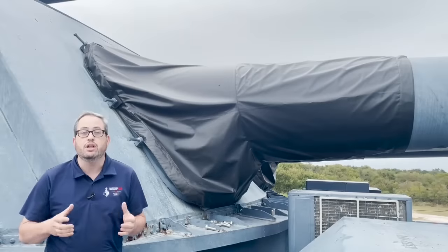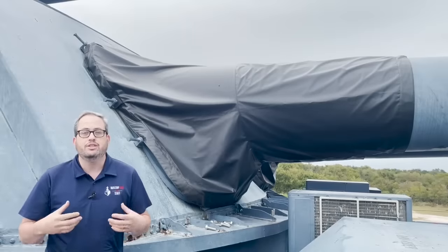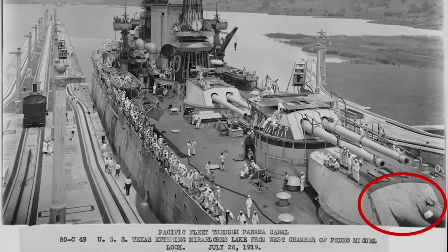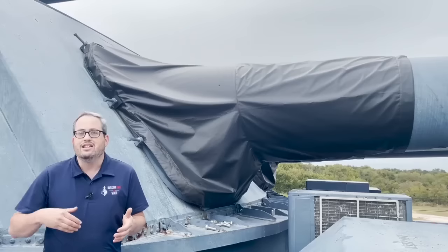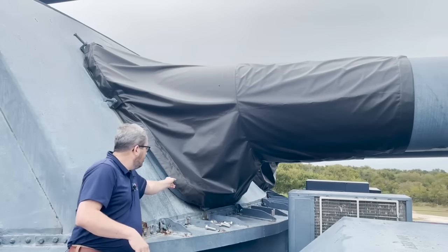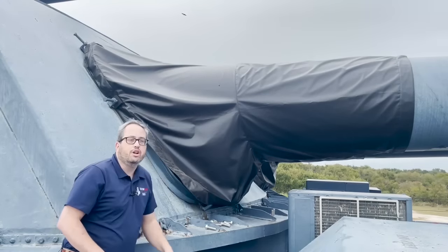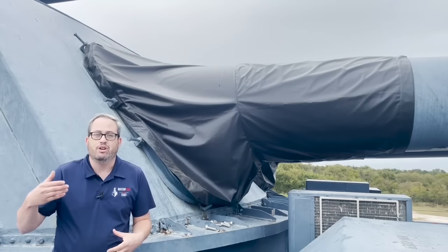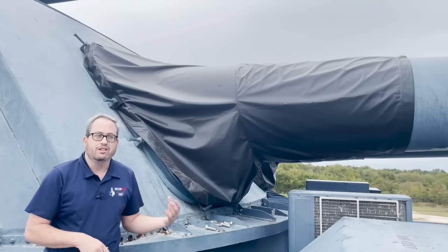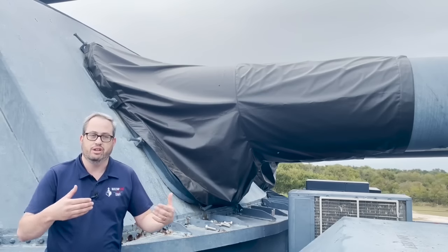When Texas was commissioned in 1914, she didn't have gun bloomers. Instead, she had a sheet of canvas that was rolled down the face of the turret to protect the gun ports. When the ship cleared for action and was going to fire her big guns, the canvas was rolled back up and stored at the top of the turret. Between 1919 and 1921, the buckler frames were installed. For whatever reason, she didn't start using bucklers until after her 1927 refit, and until then she kept using the full face plate covers.